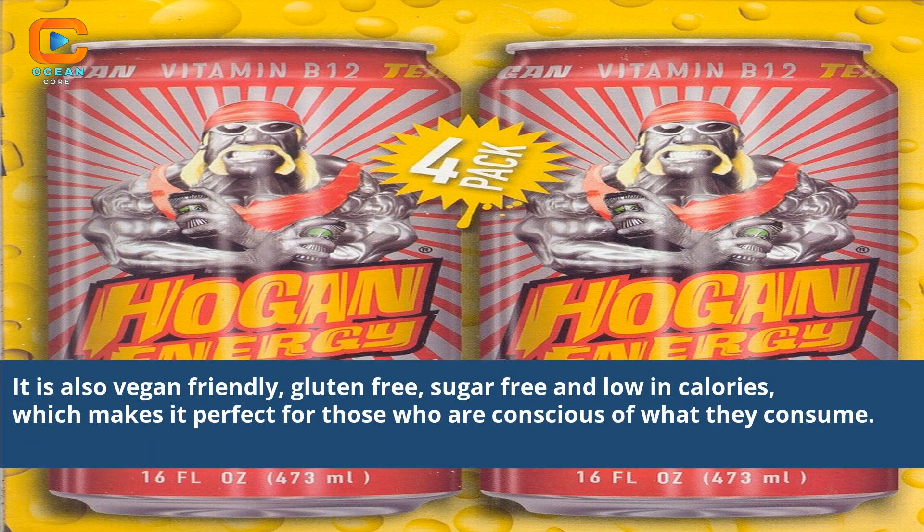It is also vegan-free, gluten-free, sugar-free, and low in calories, which makes it perfect for those who are conscious of what they consume.